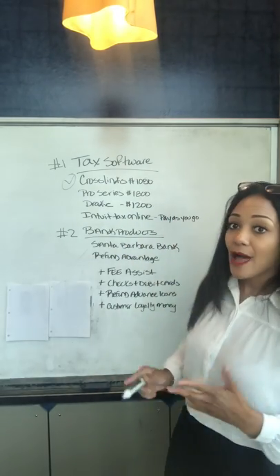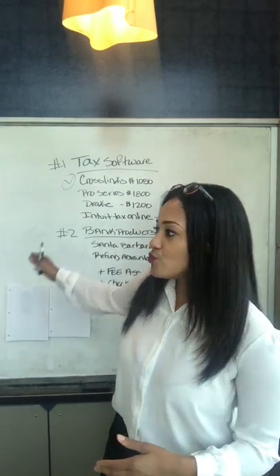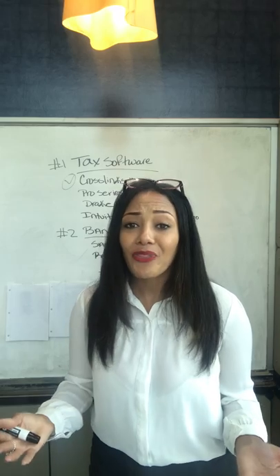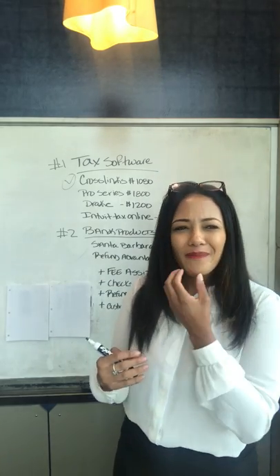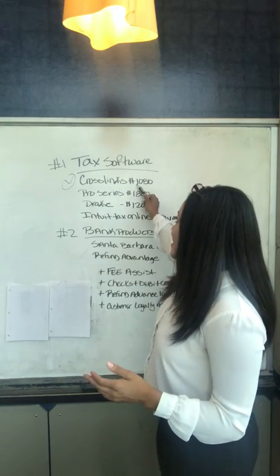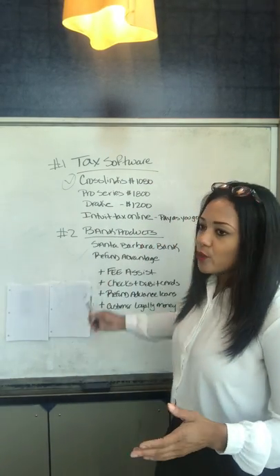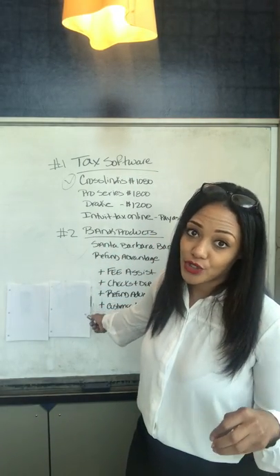The last one is Intuit Tax Online. I put this on here because, honestly, when you don't have a lot of money — even a couple hundred dollars to put down on tax software — you might want to go the pay-as-you-go route. If you don't think you're going to be doing more than about 50 tax returns during tax season, it probably won't make sense to pay $1,000 to $2,000 for tax software. The pay-as-you-go option is about $15 to $30 per tax return.